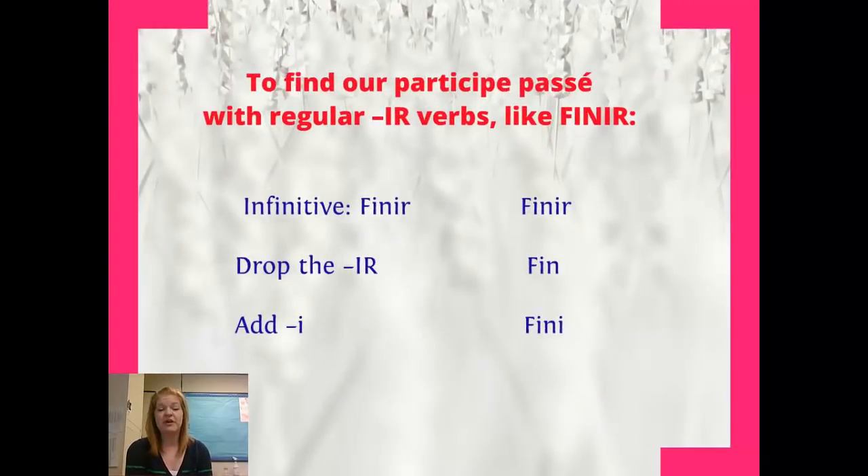We've got our second group of verbs — verbs that end in IR, and they look like finir, which means to finish. So what are we going to do to find our participe passé? This is really easy. We're going to take our IR off the end, and then we're going to add an I. So we go from finir, which is our infinitive, to fin, and we make it fini.